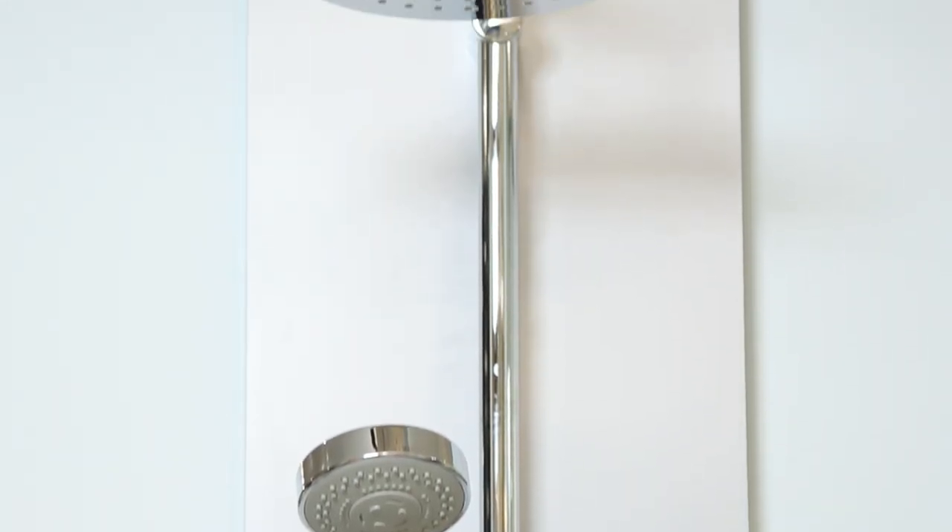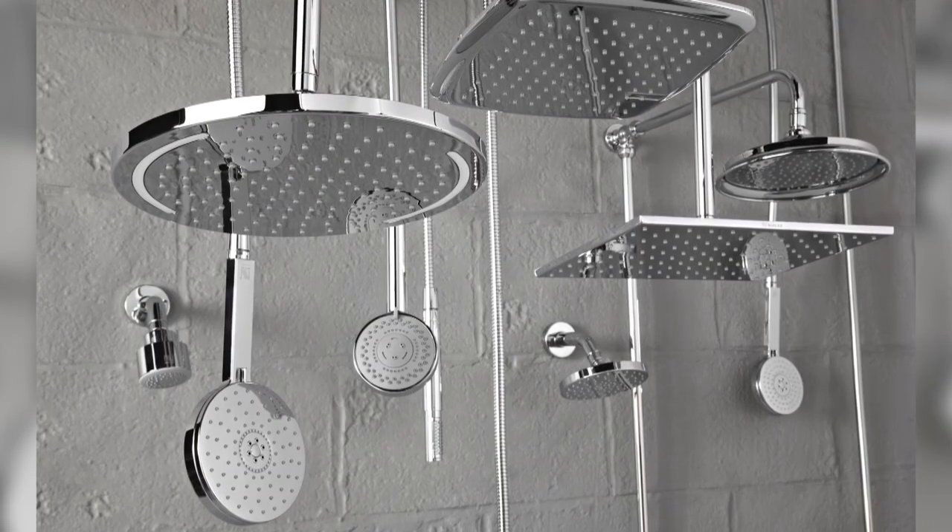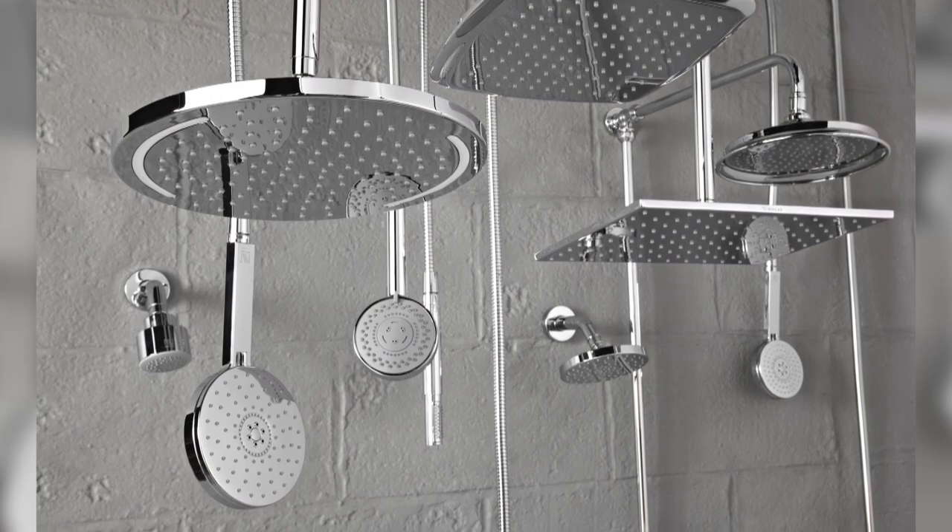On a more practical note, maybe you just need to upgrade your shower, where there are so many fittings to choose from. You could go for something really simple or something like this, which is a multi-headed system. And the great thing about the Brassware Bathstore is that it does work with low-pressure water.